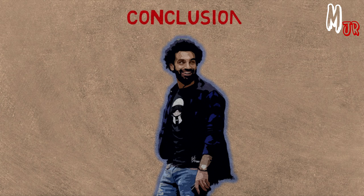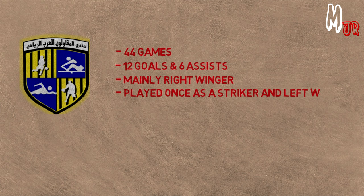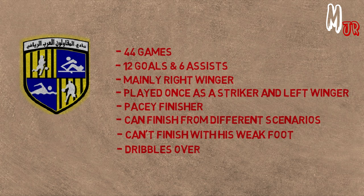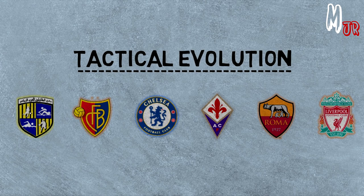As a conclusion for this part of his career: Salah played a total of 44 games with Al-Muqawilun in the Egyptian league and cup, scored 12 goals and assisted 6. Regarding positions, he played mainly as a right winger, but played once as a left winger and once as a striker. He is a pacey forward who can finish from different scenarios, he doesn't score with his weak foot, and he goes for dribbles over passes in the final third.